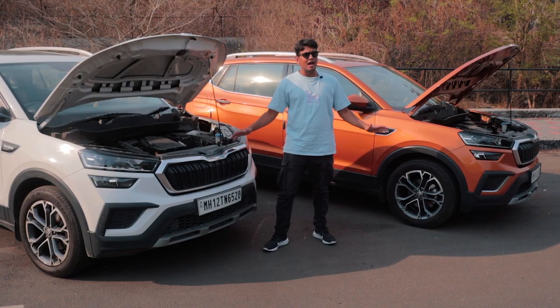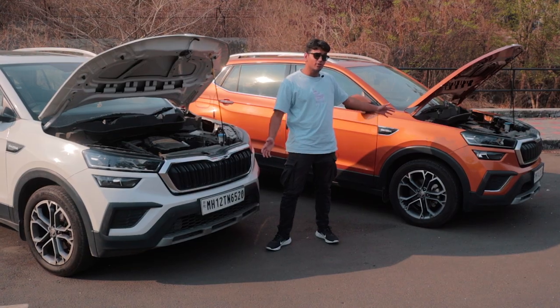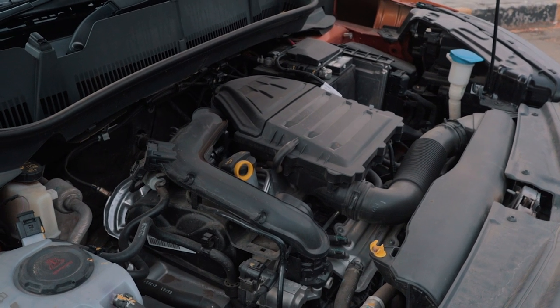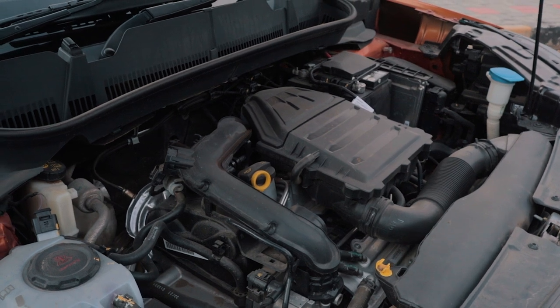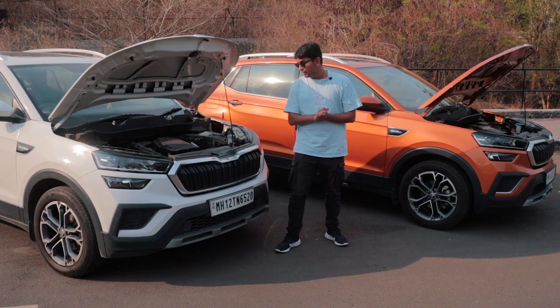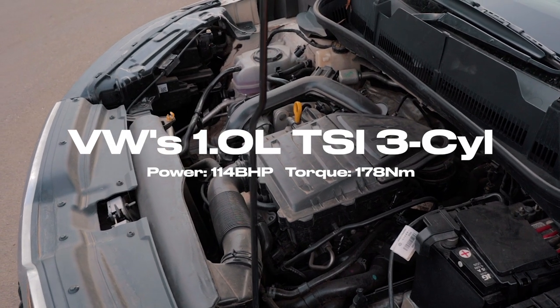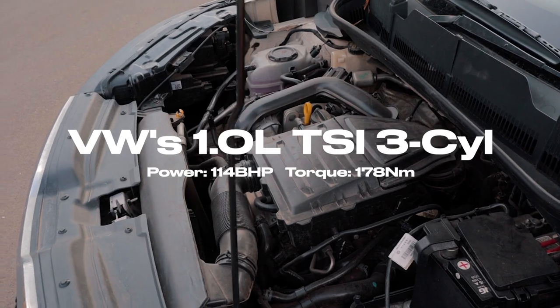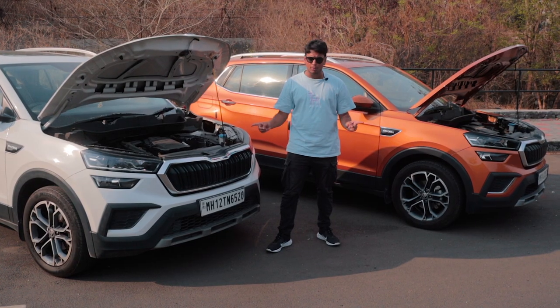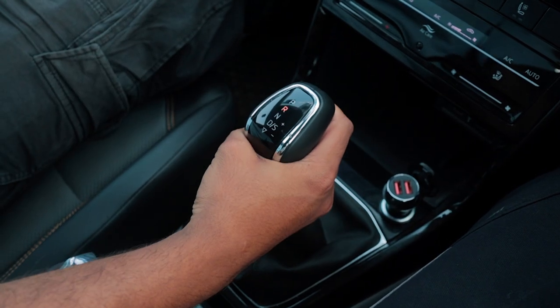The variants we have today are the 1.0L TSI cars and as you know the 1.0L TSI is a up GTI sourced engine, so there is an innate sportiness in this engine. The 1.0L TSI makes around 115 bhp and 178 Nm of torque and can be paired to two different gearboxes — either a 6-speed manual or a 6-speed torque converter automatic.